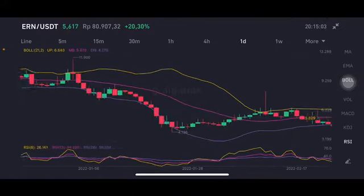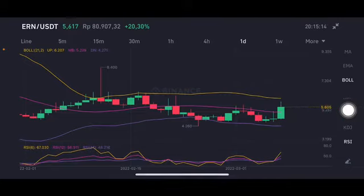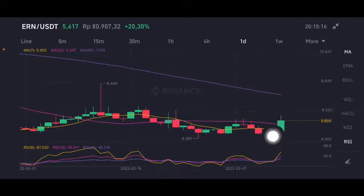We're gonna see on the daily chart. Basically it's already three days having a green bar, but this is the first day having a pumping — going up with big volume, going to the yellow one side. The next target, we call it the upper band, is 6.2 US dollar. Already broke above moving average 7, the yellow one, at 5.062.